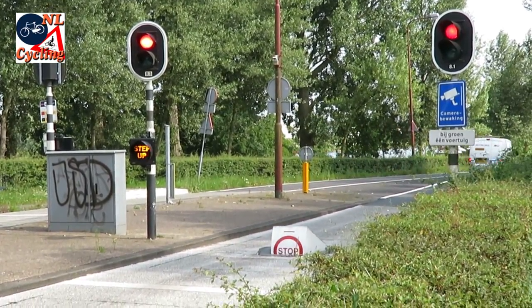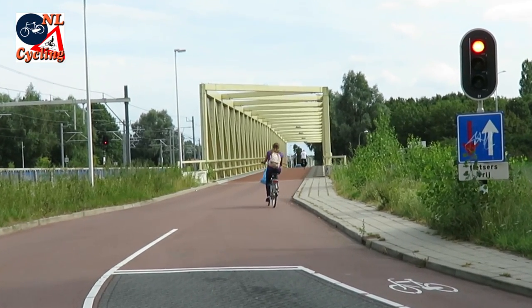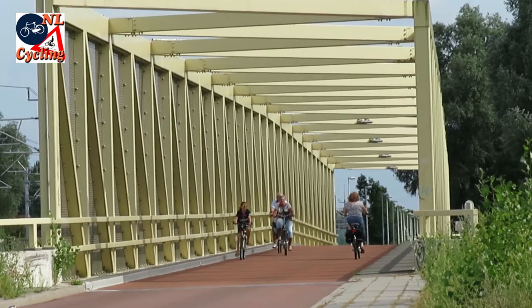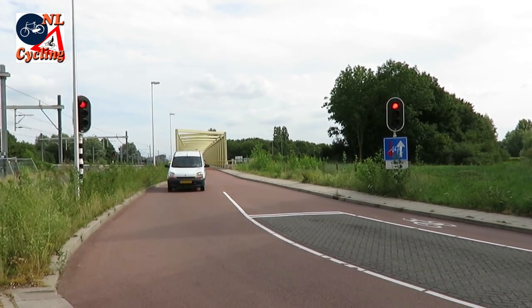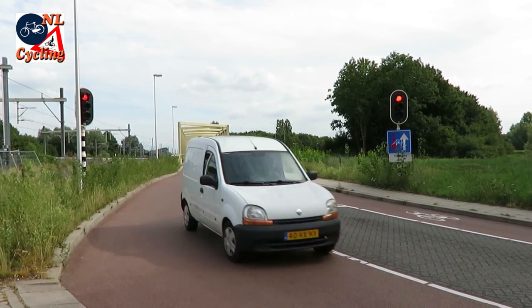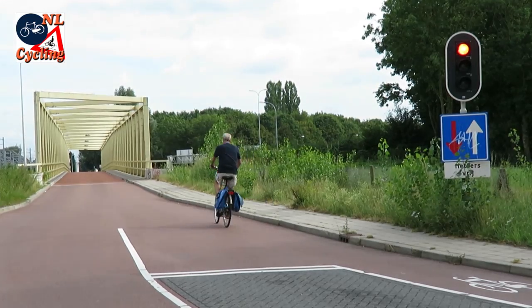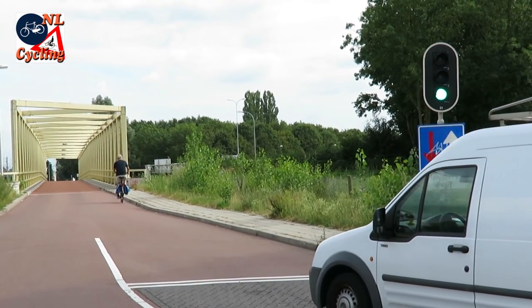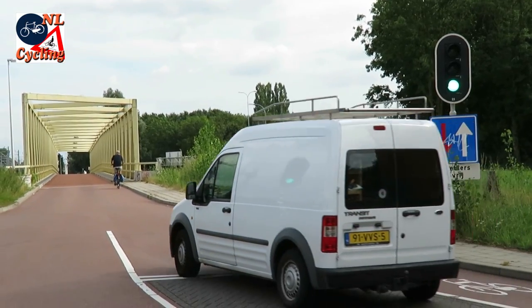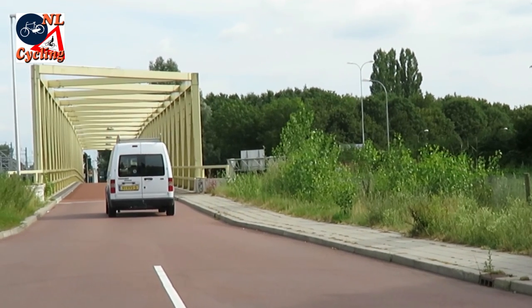But there are also other types of filters. A narrow bridge, for instance — cycling can always take place in both directions, but for motor traffic there is only one center lane, to be used in alternating directions and regulated by a traffic signal. The signal is red by default. When a vehicle approaches, only that end turns green.